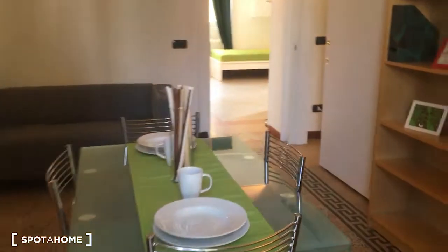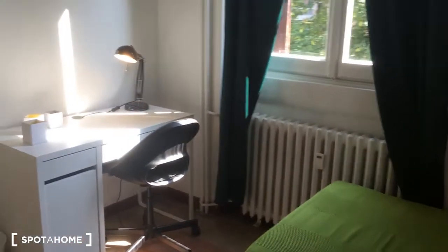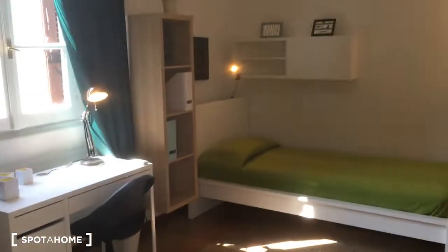Here is bedroom number one, which has two single beds. Both beds have their own desk, and there is a small library. The furniture is really new and well-furnished, placed beneath the window which is really nice. Here is the air conditioning and the wardrobe, which is shared between the rooms.